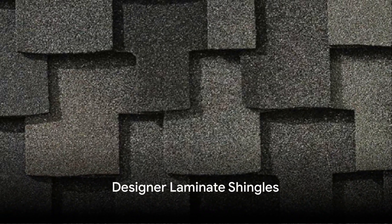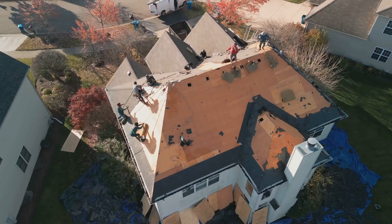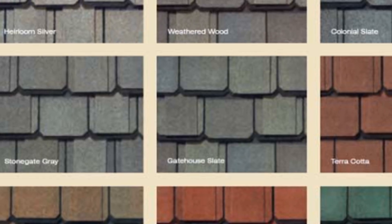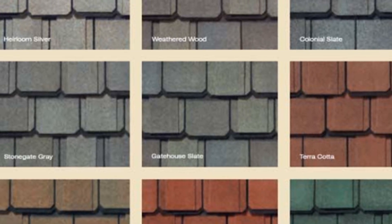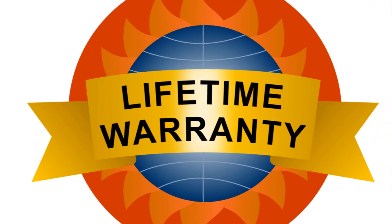Last but not least, we have designer laminate shingles. They are designed to withstand extreme weather conditions, including winds up to 150 miles per hour. They offer a luxury appearance with unique designs, colors, and textures. These are the heaviest among the shingle types, with the thickest profile for maximum durability and protection, and often come with a limited lifetime warranty with additional coverage.